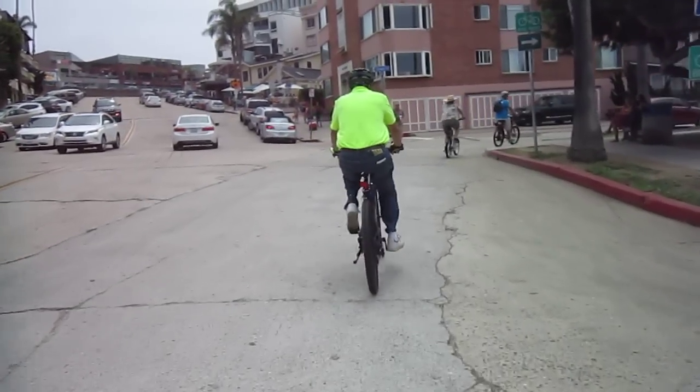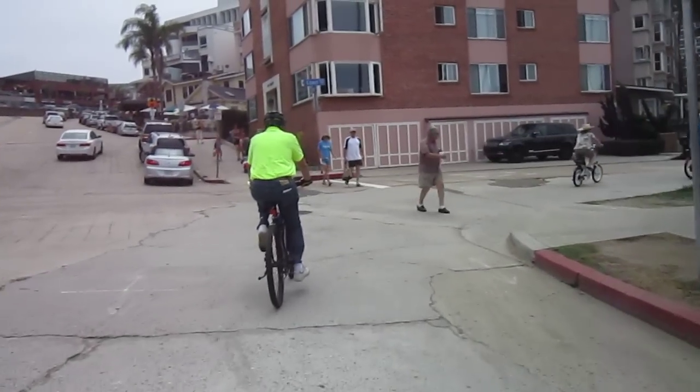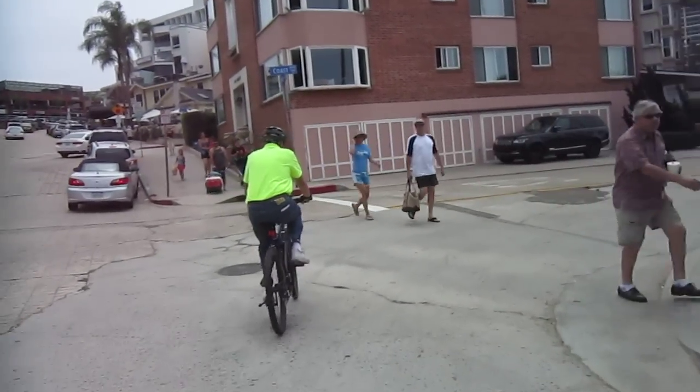eBikes are great for commuting and great for so many reasons, but just like any regular bike, a lot of it's all about fun.